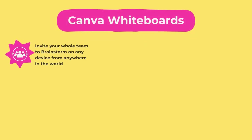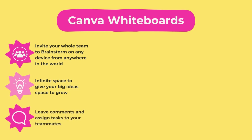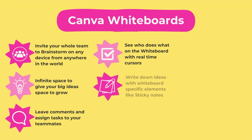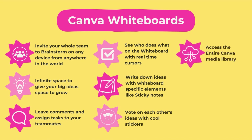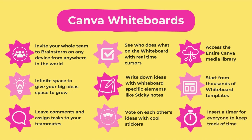Here's a recap of Canva Whiteboards: you get infinite space for big ideas, can leave comments and assign tasks to teammates, see who does what by clicking profile pictures, and use whiteboard-specific elements like sticky notes. You can vote on ideas with specially made stickers and graphics, access the entire Canva media library, and start from thousands of whiteboard-specific templates — so you don't have to start from scratch.